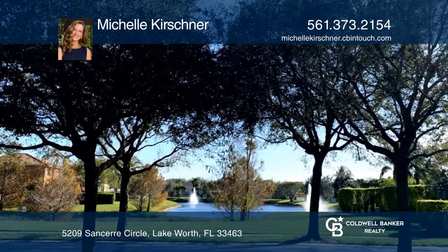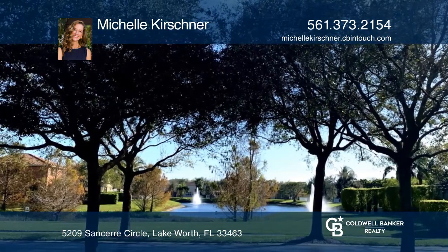And a one-year home warranty. Fall in love with your future home by contacting Michelle Kirshner to schedule a tour.